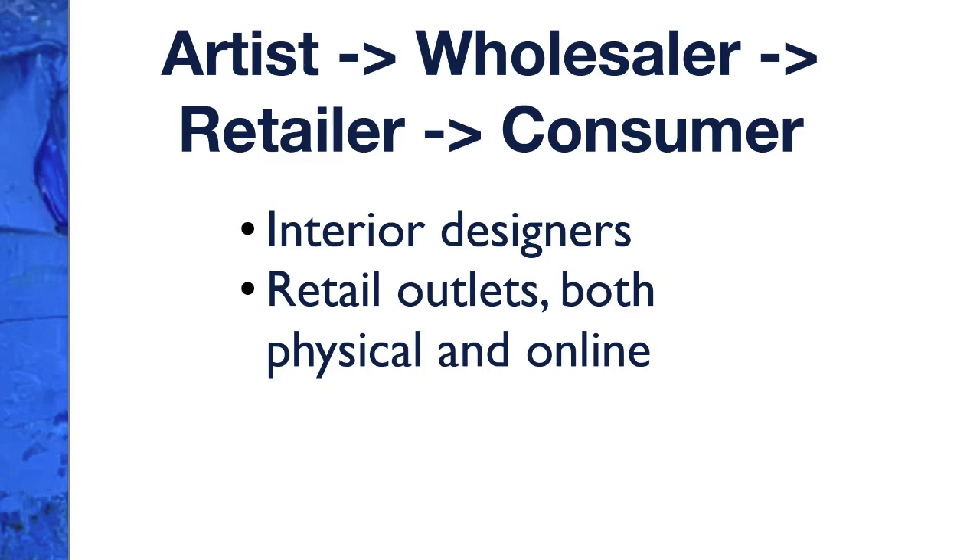There are also artist-to-wholesaler-to-retailer-to-consumer relationships with bigger outlets. These can be very lucrative deals where the wholesaler pays for the production of the product. You don't make as much per product, but the volume is much higher, making it a very lucrative outlet. This can be through interior designers or retail outlets like West Elm, Bed Bath & Beyond, and World Market.